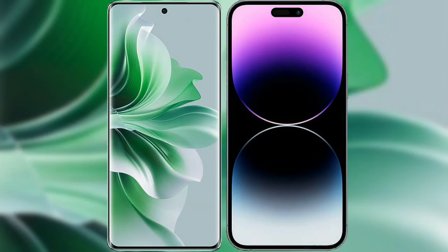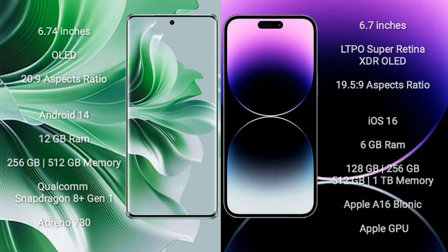I will compare the new OPPO Reno 11 Pro with the iPhone 14 Pro Max. The OPPO Reno 11 Pro comes with a 6.74-inch OLED display and an aspect ratio of 20:9. The iPhone 14 Pro Max comes with a 6.7-inch LTPO Super Retina XDR OLED display and an aspect ratio of 19.5:9.